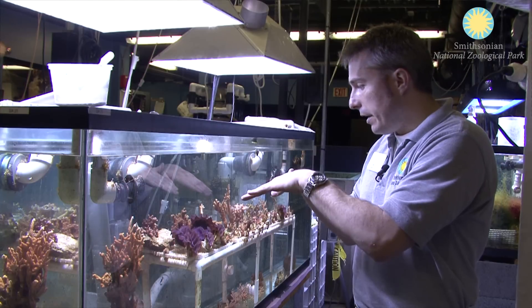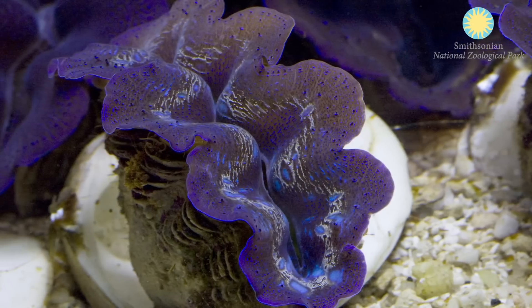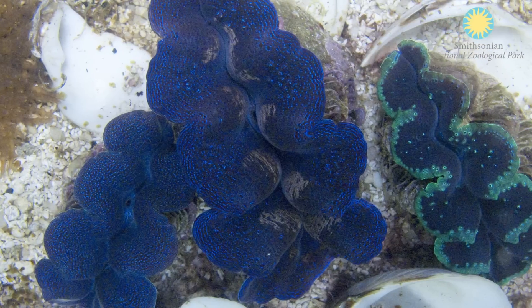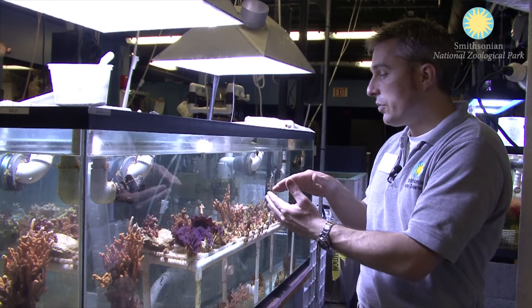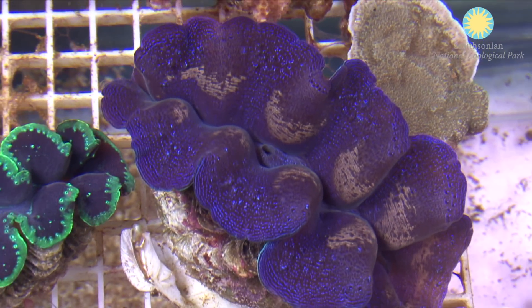If you look at a clam from an angle — like through aquarium glass — you will see it look one color. If you look over the top and look down upon it, it looks almost completely different. The reason is light refraction. The clam isn't doing anything; it's not changing color like a cuttlefish or an octopus would. You're just looking at it from a different angle, and that mantle is reflecting the light differently than it would from the side.